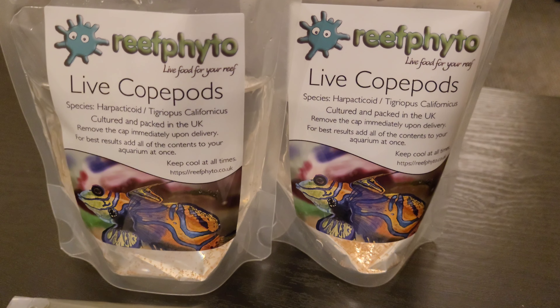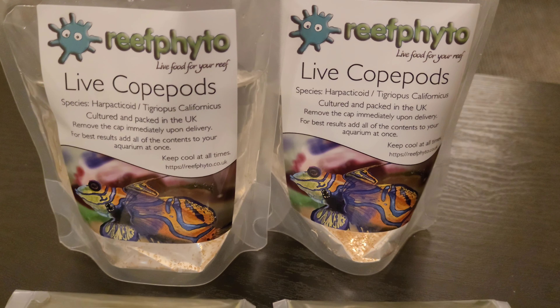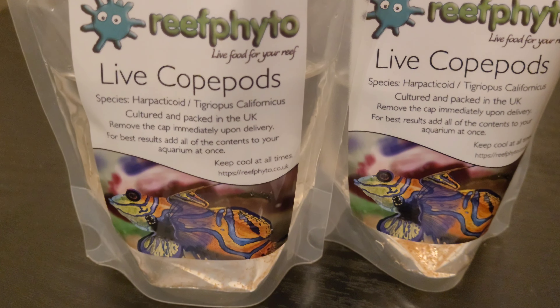Hey guys, welcome back to Christian Corals. I thought I'd just do a quick video of what I'm actually going to do now — I'm just back to seed the tank with live copepods.